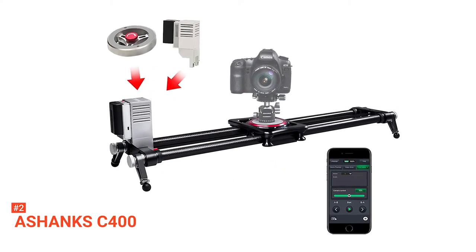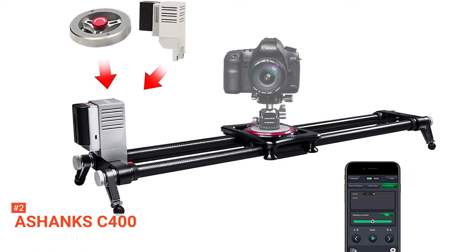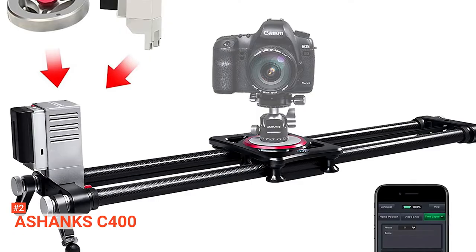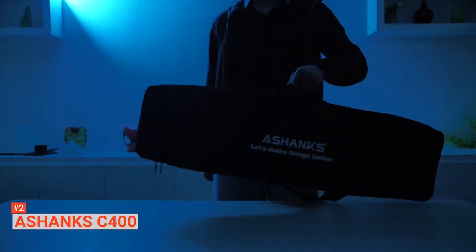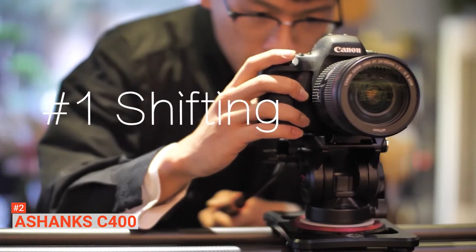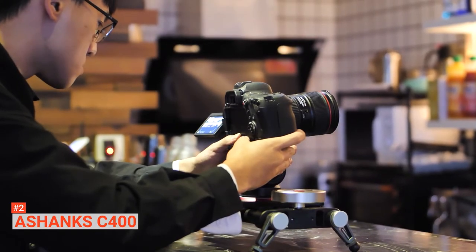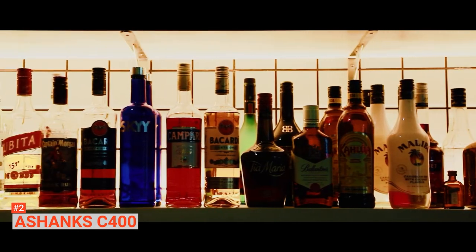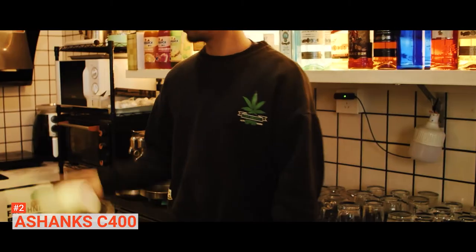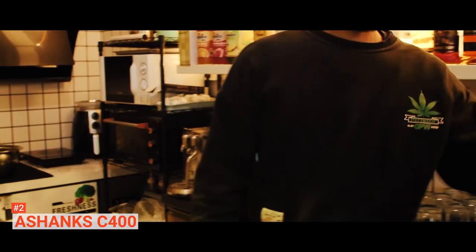The second product on our list is the Ashanx C400. When searching for a portable, motorized camera slider that still has high-precision features, this product from Ashanx comes out on top. The popularity of this camera slider is down to its range of functions and simple design. It is very lightweight, made with a 5/8-inch diameter carbon fiber rail that's both strong and incredibly light. The DSLR dolly slider is also made of durable carbon fiber, which brings the device's weight down to just 9.7 pounds, yet it can still support loads of up to 44 pounds with ease.